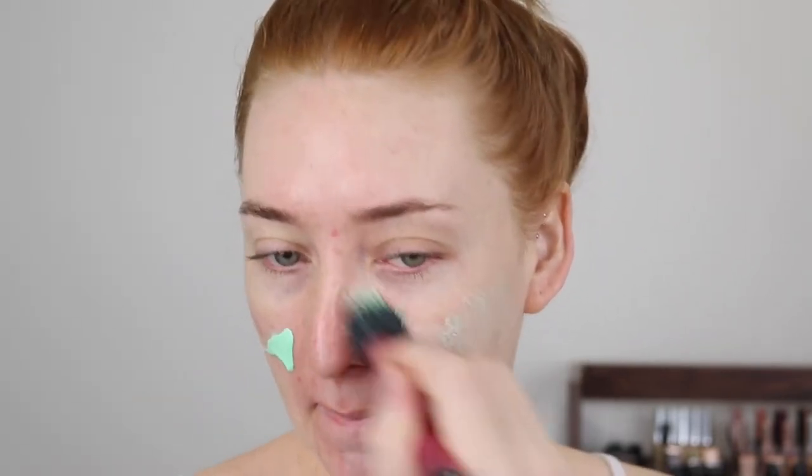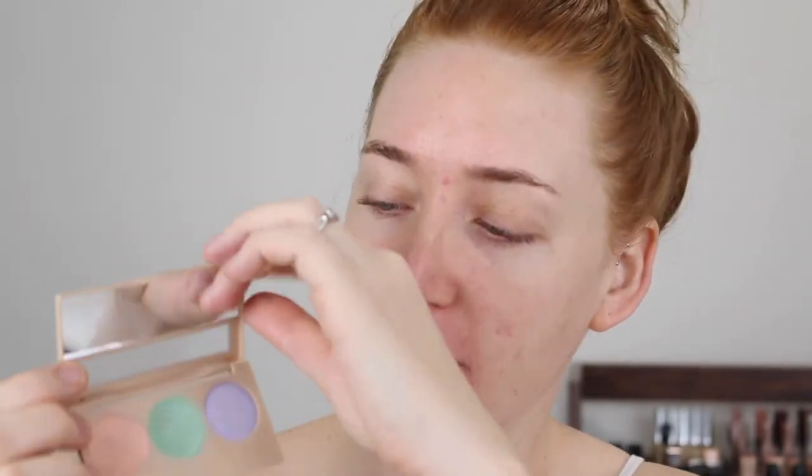I'm going to start off with a bit of color correcting using my usual things. I have the L'Oreal Infallible Anti-Redness Primer, and then I'm going to use this Rimmel Insta-Conceal and Correct palette. I'm going to use the peach shade for under my eyes and the green for these big blemishes right here.